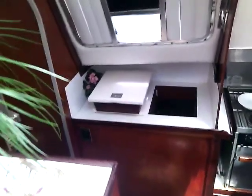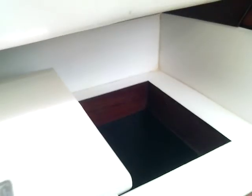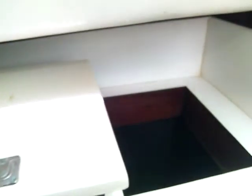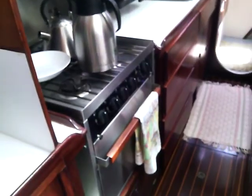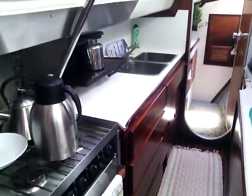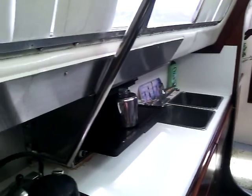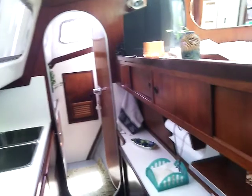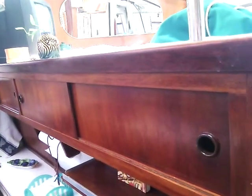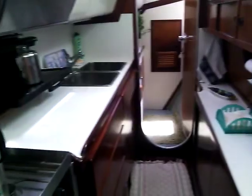Coming down into Turning Point's galley from the main salon. Refrigeration system — two big bins, one for refrigeration and one large one for the freezer. A new Force 10 stove put in after the original equipment. Double sinks. Plenty of storage space in the lockers above and below. Counter space working there and counter space working on the other side.